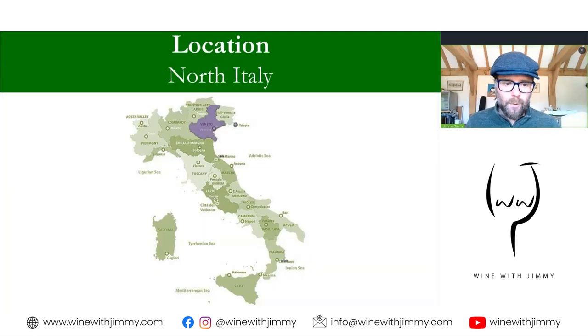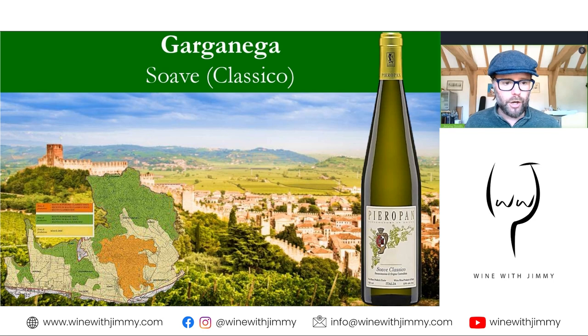Where are we looking? Well, of course we're looking at the nation of Italy, and we're going to the northeast, to the Venetian province — right up here as you can see, outlined and filled in with purple. We're going to that area to focus on, of course, the land of Soave.